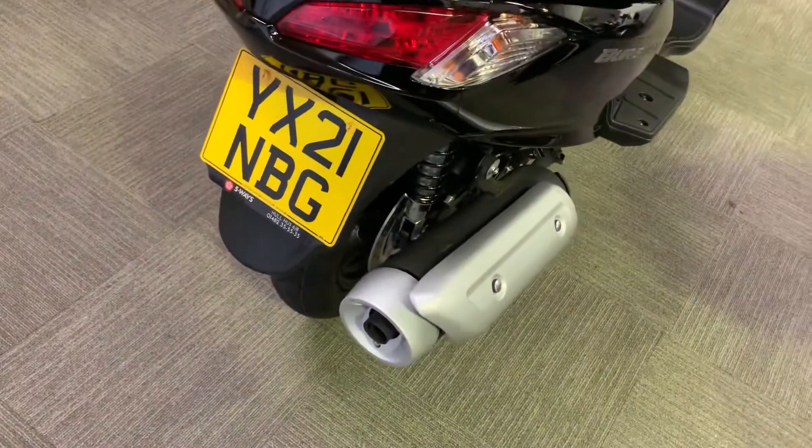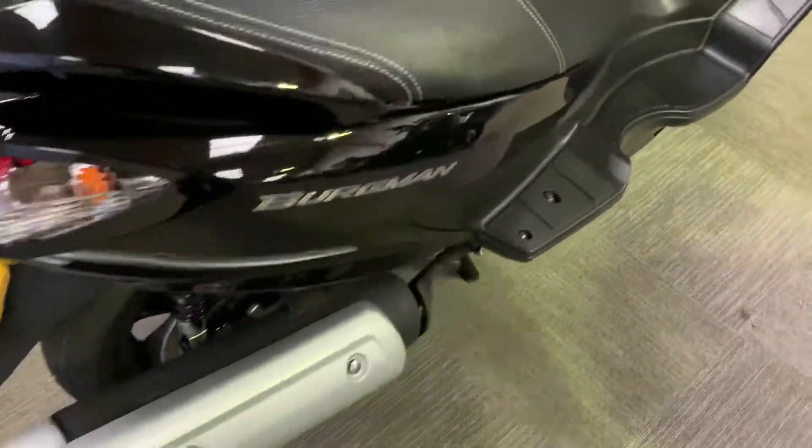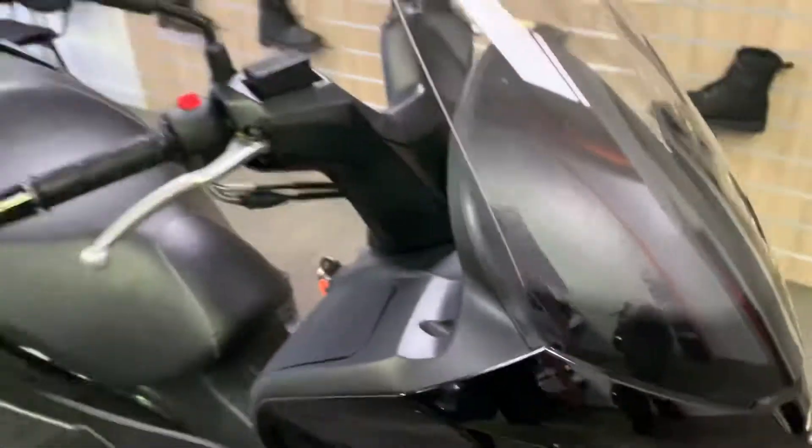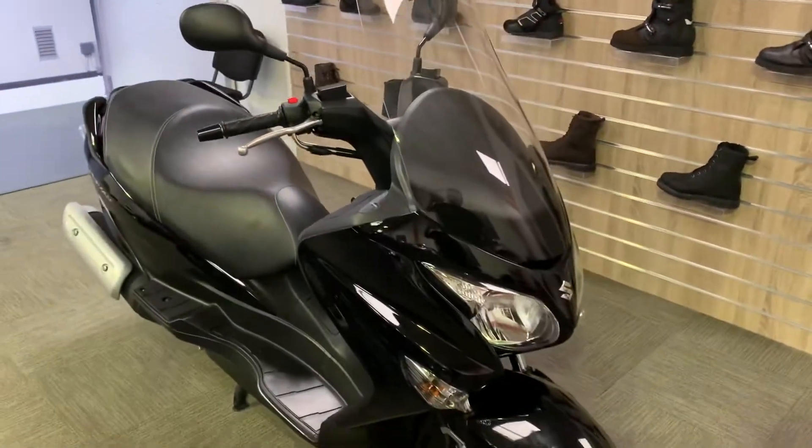We've got a 21 plate 2021 Suzuki Burgman 125 and it has done just 74 miles from brand new. Let me show you around now — you've got a nice big screen on it.